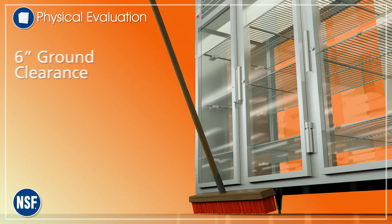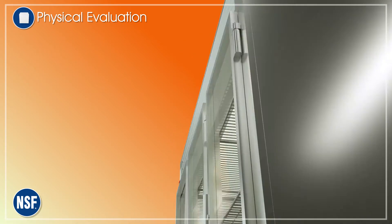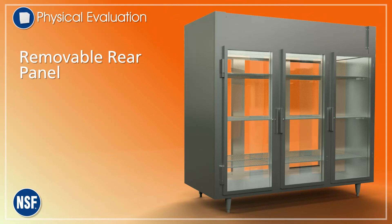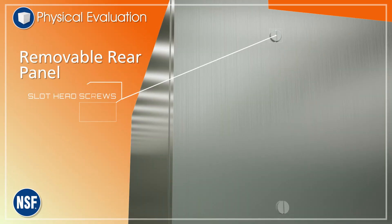A six-inch clearance between the ground and bottom of the pass-through refrigerator assures cleaning access and is also a deterrent for pests. To allow access to refrigeration components, the unit should have a removable rear panel. Fasteners are an important consideration too — slot head screws can be easily cleaned and don't trap dirt like others can.